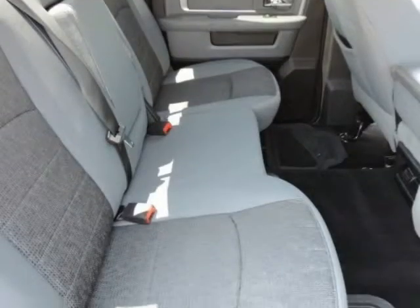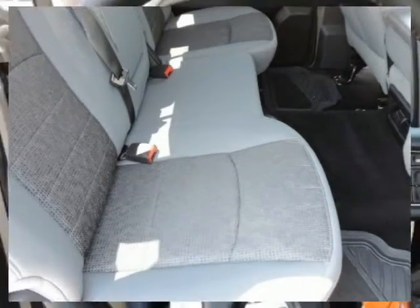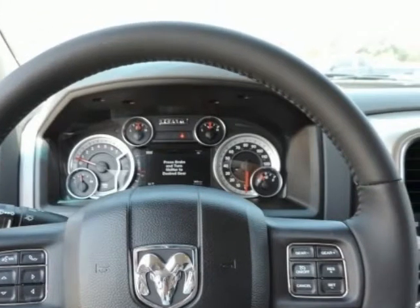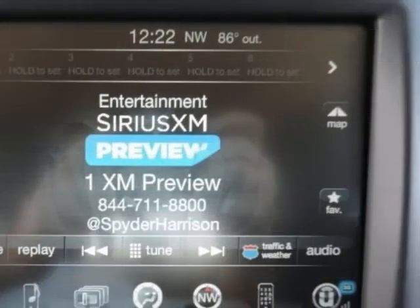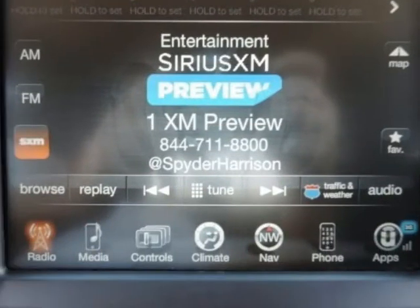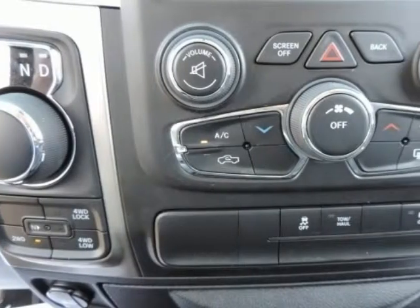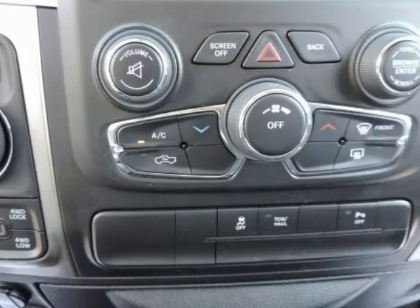Your quest for a gently used truck is over. This terrific-looking 2013 Dodge Ram 1500 has only had one previous owner, with a great track record and a long life ahead of it. Dodge Certified Pre-Owned means you not only get the reassurance of a 3-month/3,000-mile Maximum Care Limited Warranty, but also up to a 7-year/100,000-mile Powertrain Limited Warranty.